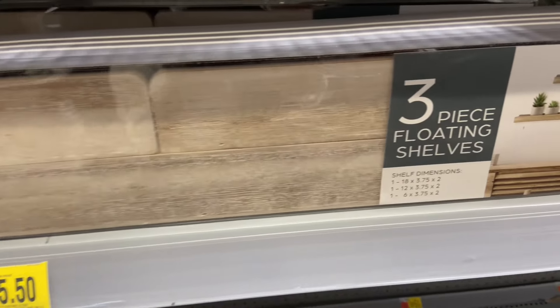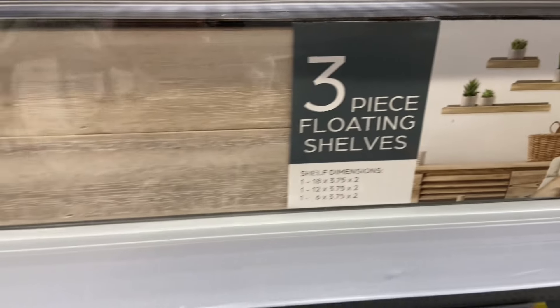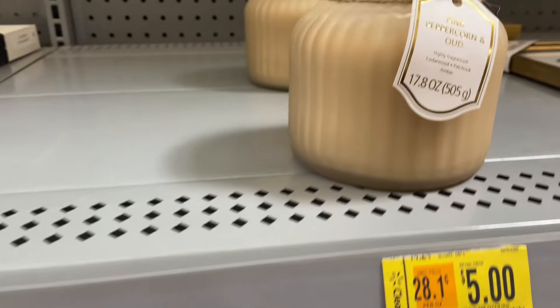Hi everyone, I'm so glad you're here. I'm here at Walmart — they have some awesome sales going on. Look at this three-piece floating shelves for $5.50. What a deal.